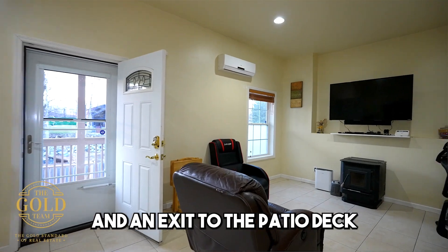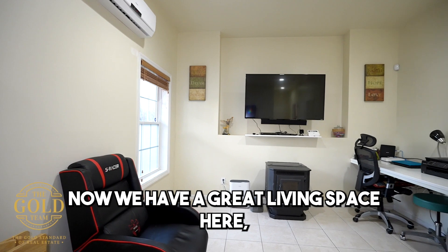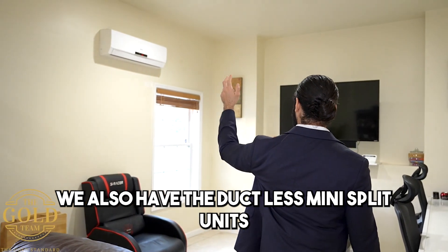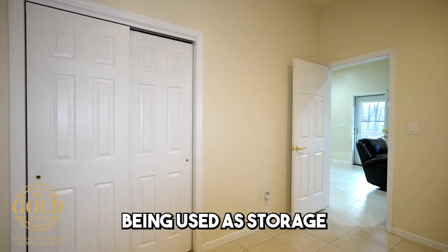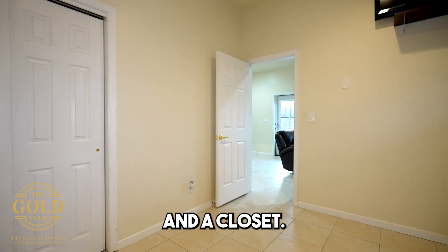There's an exit to the patio deck and backyard. We have a great living space here which is excellent for an office or entertaining. We also have the ductless mini-split units which provide both heat and air conditioning. This room is currently being used as storage and has a nice big window and a closet.